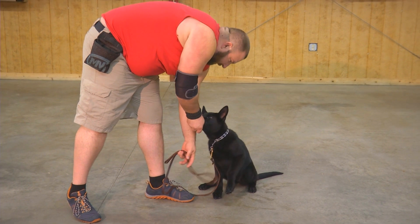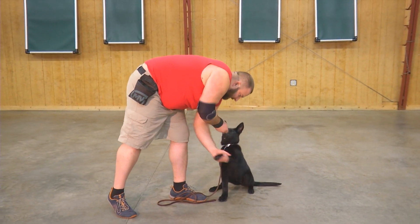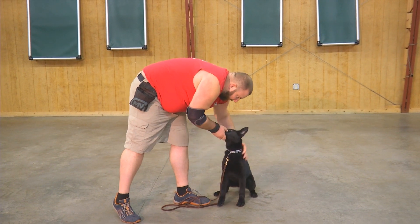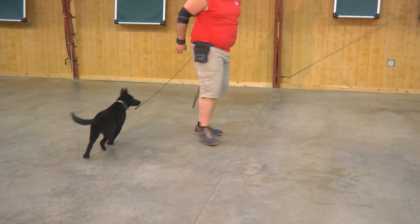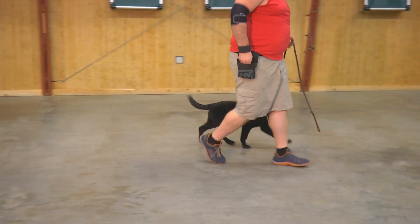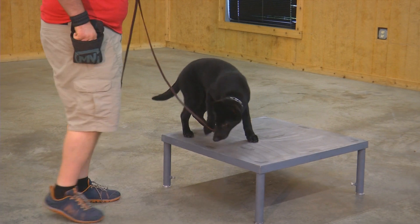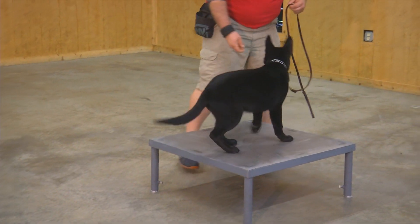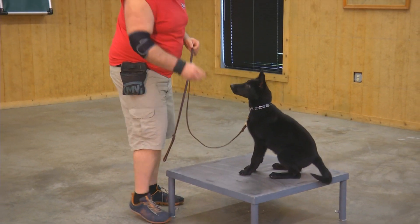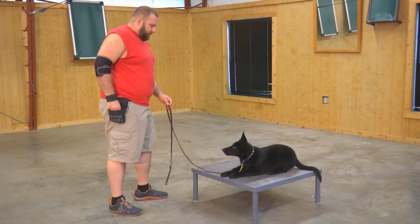This dog needs months and months of training to even come close to being a personal protection dog, but we've got a foundation built that's amazing. Early development and training changes the structure of the dog's mind. It makes the dog more confident. It's a slippery, scary metal table, but Holly doesn't have any problems jumping up there, working up there, moving from one location to the other.